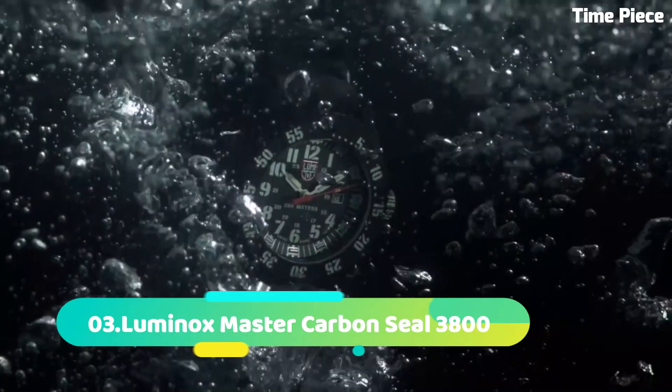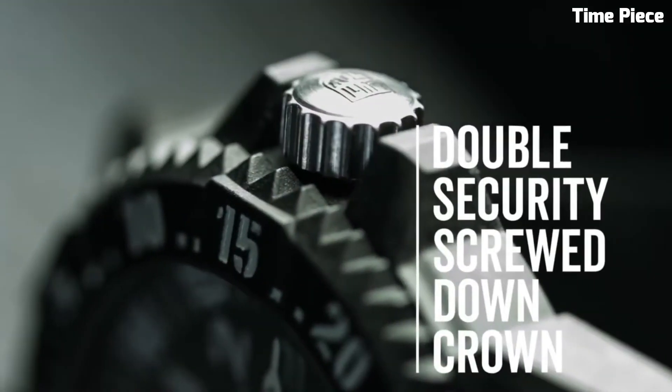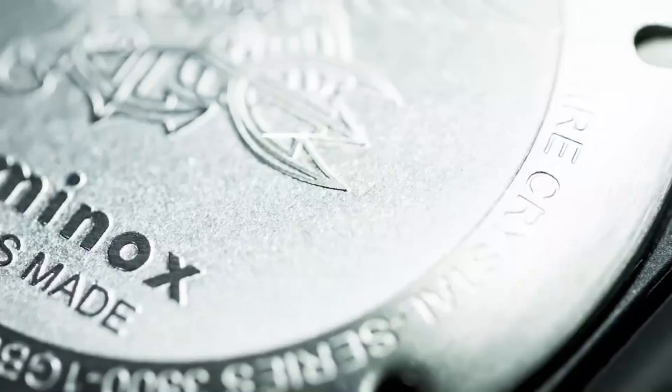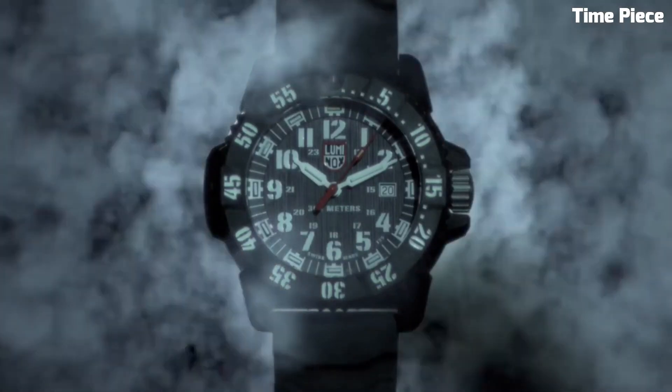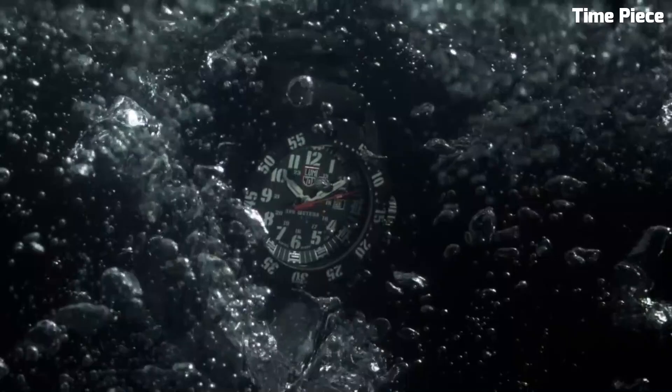Number 3: Luminox Master Carbon Seal 3800 is the pinnacle of precision and durability in the world of wristwatches. Crafted with innovation and resilience in mind, it features a robust carbon compound case that is incredibly lightweight yet exceptionally tough. This material ensures that the watch can withstand the harshest conditions while remaining comfortable on the wrist. Water-resistant up to an astounding 300 meters, the Master Carbon Seal 3800 is a true diver's companion. Its luminescent markers and hands, powered by Luminox's renowned self-powered illumination technology, guarantee readability in low-light and underwater environments. The Swiss-made precision movement ensures accuracy, while the scratch-resistant sapphire crystal protects the face.